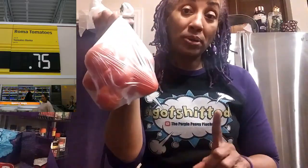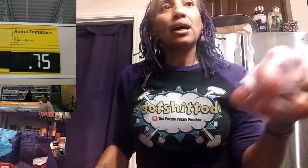I got a pound and a half of Roma tomatoes. Doesn't look like it, but yeah, it was right at a pound and a half.